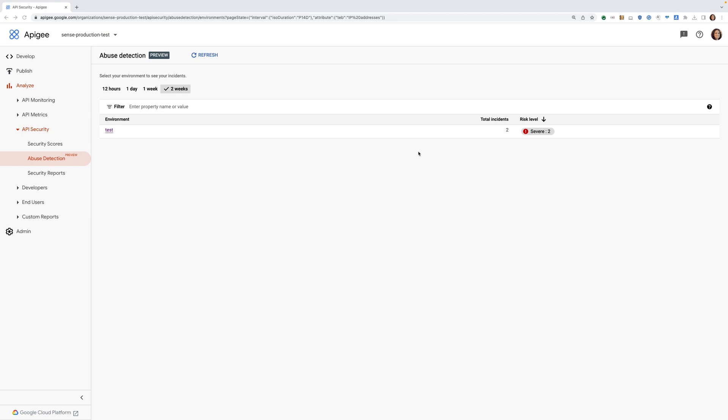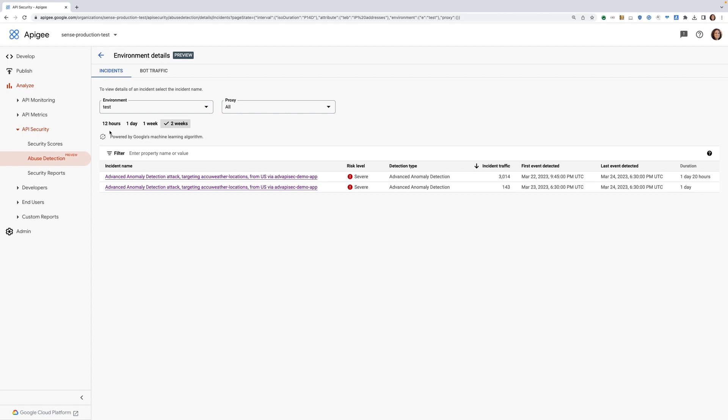Now let's look at a demo. Here we see the incidents in the last two weeks and the severity level given by the system. Jumping into the environment, we can see the list of incidents with more information, such as high-level description, severity, number of API calls, and the incident's time frame. Let's look at one of the incidents more closely.